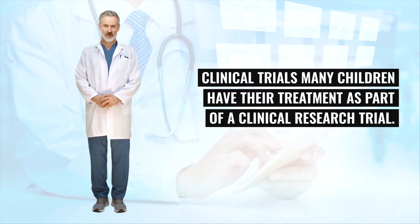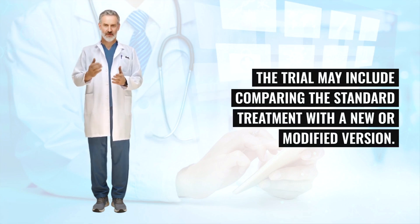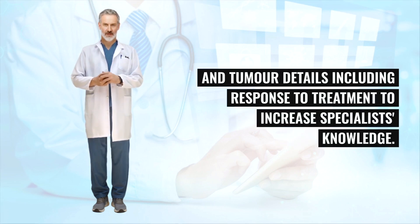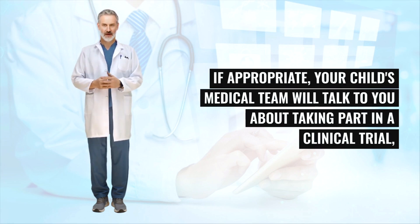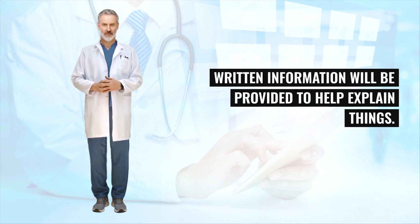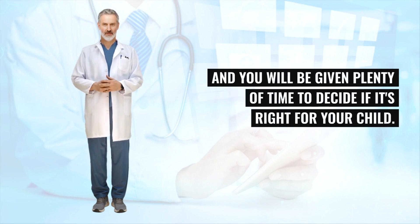Many children have their treatment as part of a clinical research trial. Trials aim to improve our understanding of the best way to treat an illness, and may involve comparing the standard treatment with a new or modified version, or collecting patient and tumor details to increase specialist knowledge. If appropriate, your child's medical team will talk to you about taking part in a clinical trial, answer any questions you have, and provide written information. Taking part is completely voluntary, and you will be given plenty of time to decide if it's right for your child.